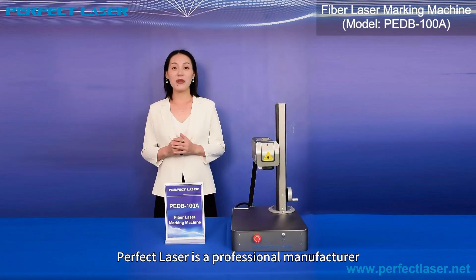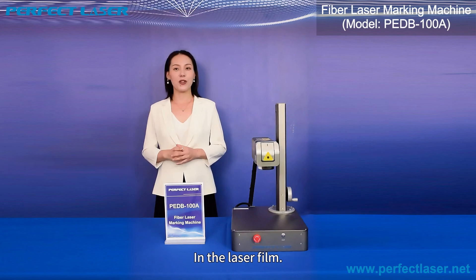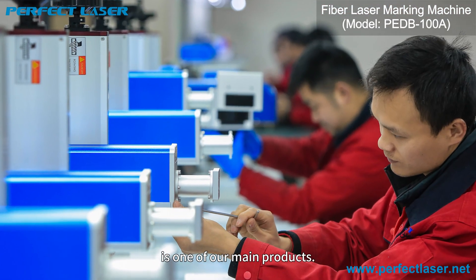Herbie Laser is a professional manufacturer with more than 20 years of history in the laser field. The fiber laser marking machine is one of our main products.